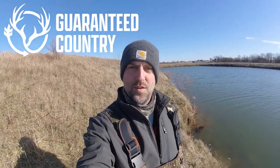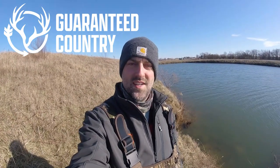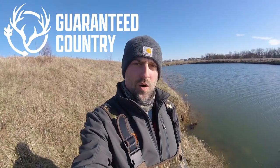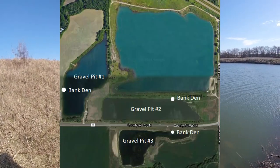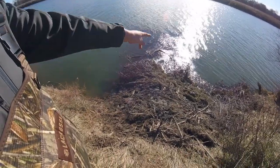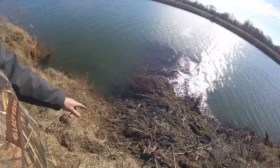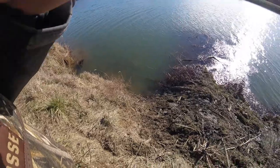Hey guys, another episode of Guaranteed Country. My name is Justin, we are in central Illinois. You've seen the last couple videos — we are making our way around from one gravel pit to the next. We finished up gravel pit number two, on to number three. You can see we got ourselves another big den, and it's active. There's plenty of fresh mud and fresh tracks.